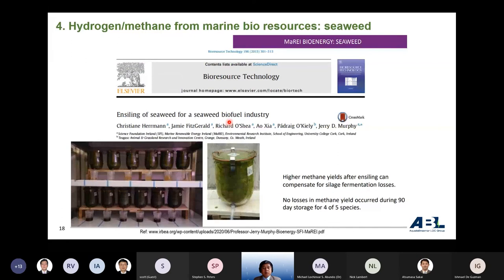Another example regarding bioresource production is methane production from seaweed, conducted by the Mariah Centre in Ireland, led by Professor Jeremy Fay. They use maceration — cutting the seaweed into small pieces — which increases methane yield by compensating for losses during silent fermentation. Research is ongoing on how to increase methane production from bioresources such as seaweed.